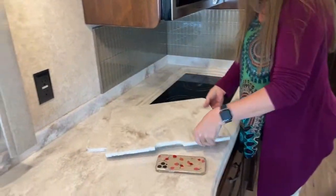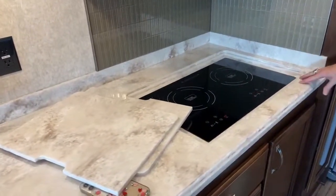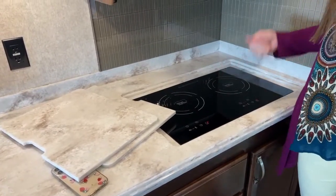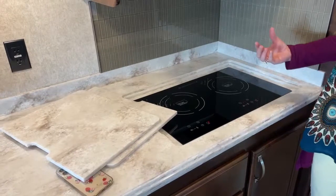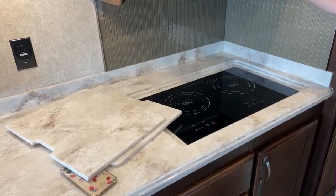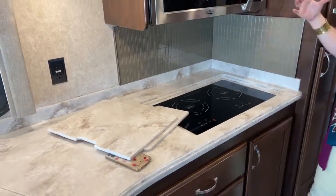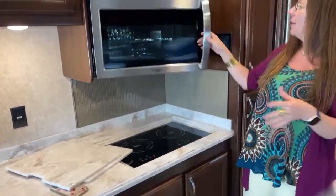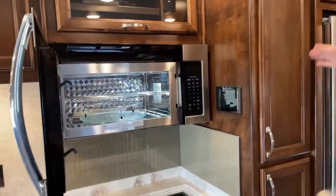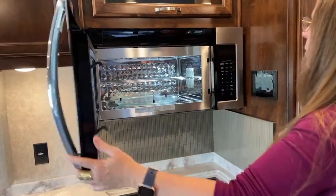If you want the kids to make you breakfast, this is a true induction cooktop. You can literally put a paper towel down on this cooktop, put a pot of water on it, and boil water without it catching on fire. So when your kids are making you eggs for breakfast, you're not going to have to call the fire department after you get done with your bacon — a really nice safety feature.